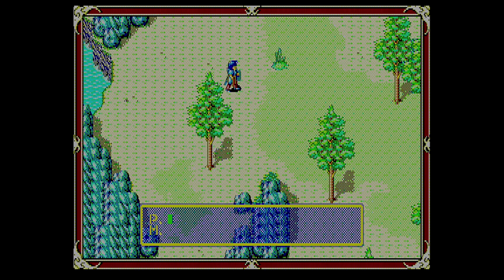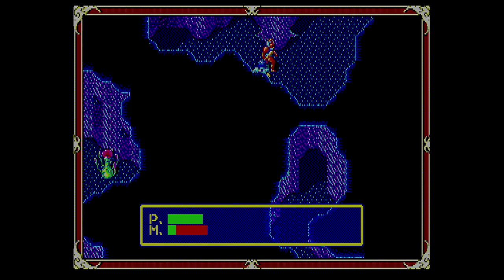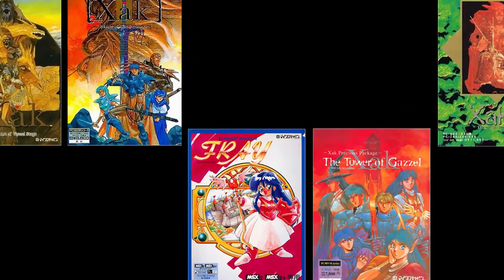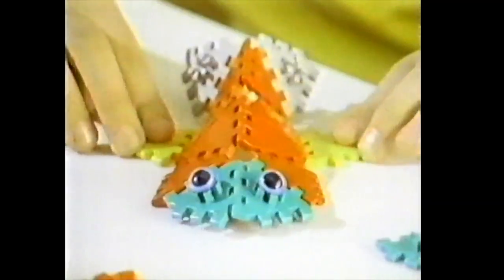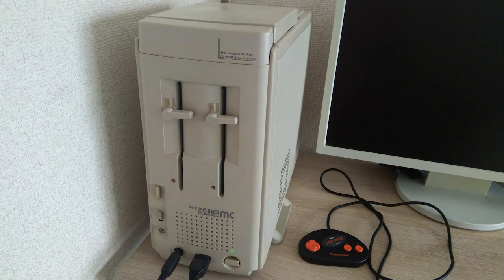When it comes to Ys imitators, there's one game that stands out to me for being not only very similar to the first two Ys games, but for also spawning a long and modestly popular series of its own. I'm talking about Xak, from Micro Cabin. Specifically today I'll be talking about the very first Xak game, originally released for the NEC PC-88 in May of 1989.